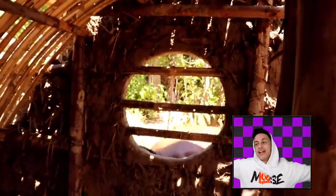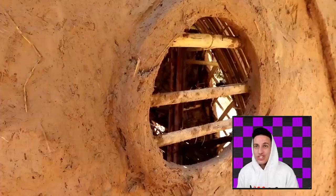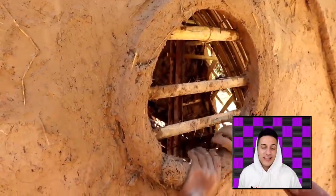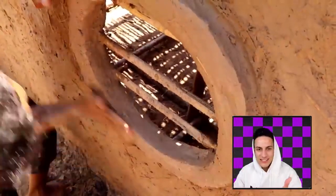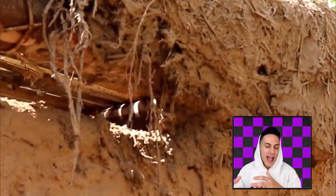Then there's other people like us where we just play the game and we just can't get it on point. But seriously, it's a straight up skill right here. He's just been using clay and stuff like that, or mud with hay inside of it, to actually put the walls together.